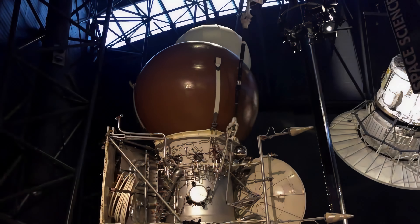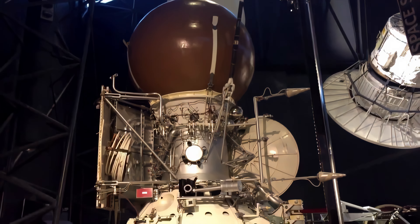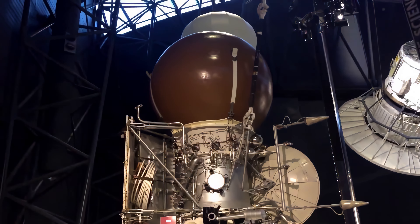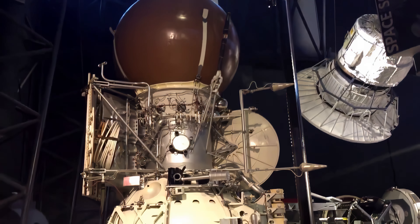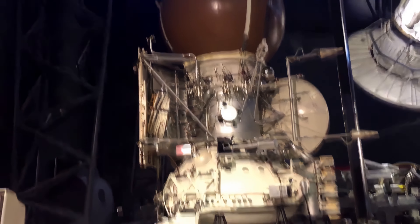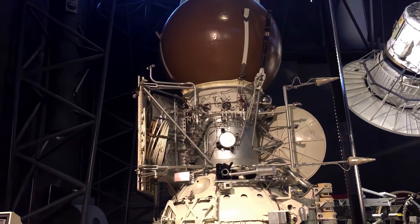We're looking at a slightly strange-looking probe. This is the engineering model for the Vega Solar System Probe Bus and Landing Apparatus. The actual probe itself went to Venus.